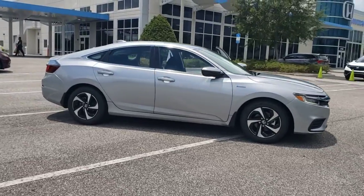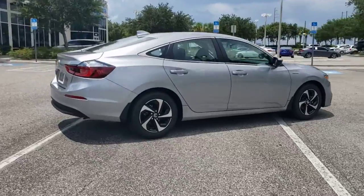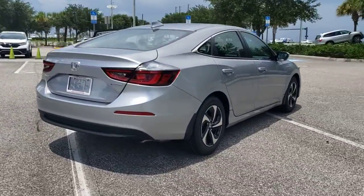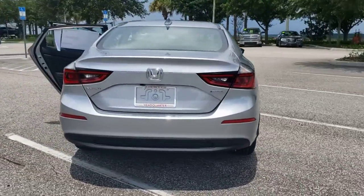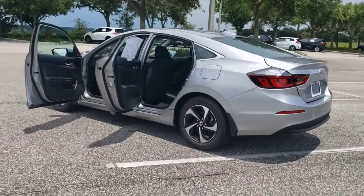Here is a wonderful 2022 Honda Insight — stylish, sporty, and efficient. Its eco-friendly hybrid technology combines with athletic performance and sculpted looks to elevate your driving experience.